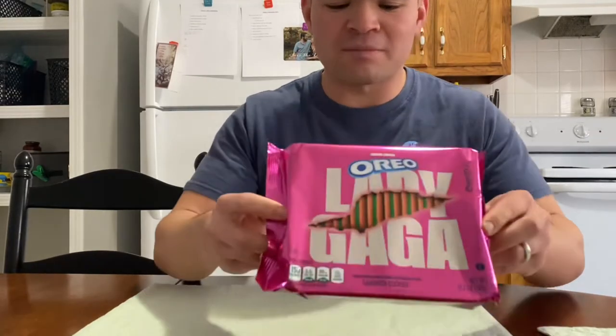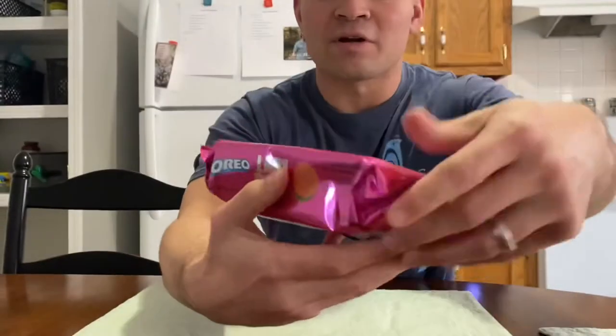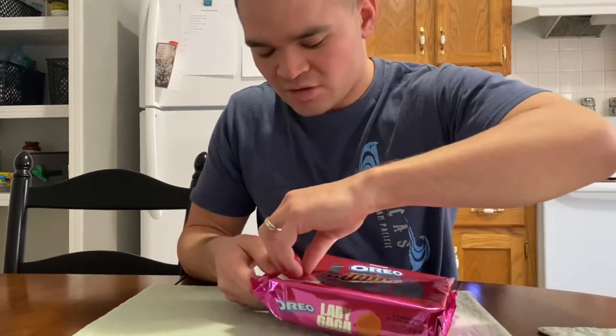Actually, before we open these up, we can admire the packaging a little bit. It's very nice. There's apparently a bunch of different designs or something like that. It definitely catches the eye. These weren't in my normal cookie section at Walmart — they were actually in one of the displays in the middle. But I found them at Walmart, $3.67, so nothing too crazy.